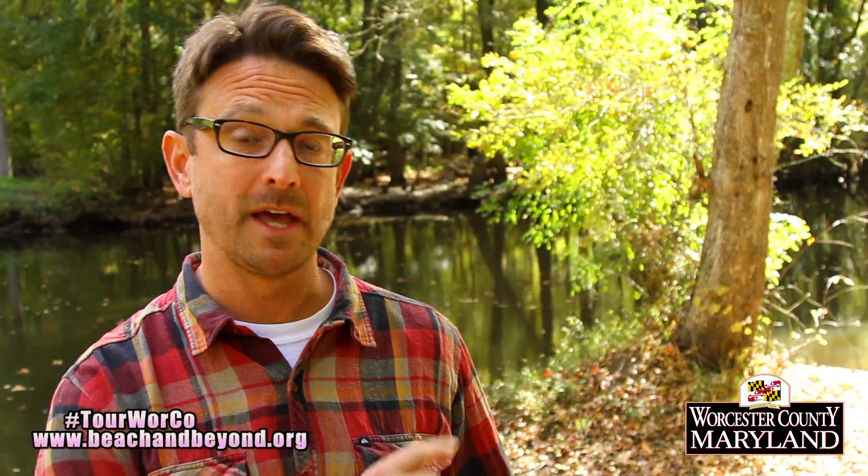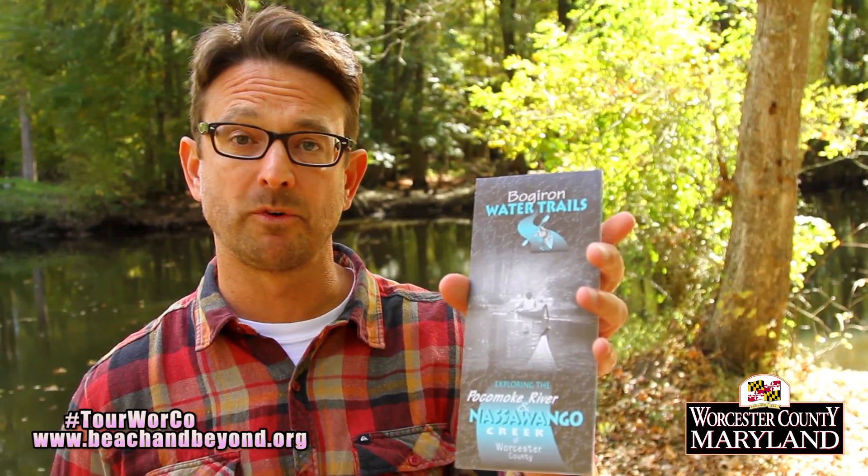Hey, this is Jim Rapp with Beach and Beyond. One of the best ways you can spend a day in the fall in Worcester County is paddling on the Pocomoke River near Snow Hill. Today, we're going to launch from Porter's Crossing and explore the Pocomoke River water trails.